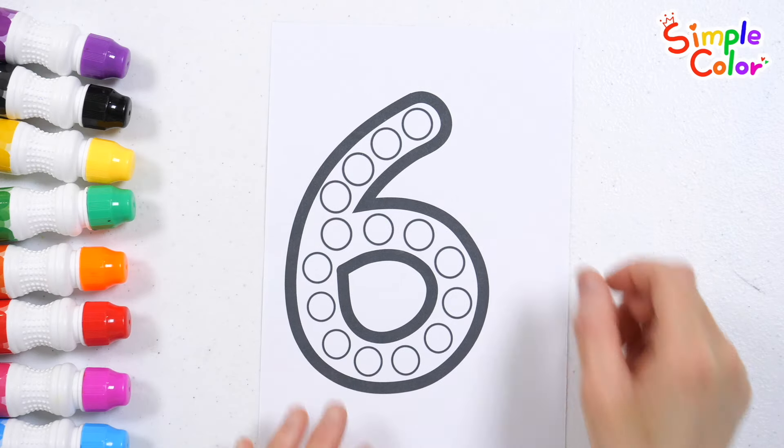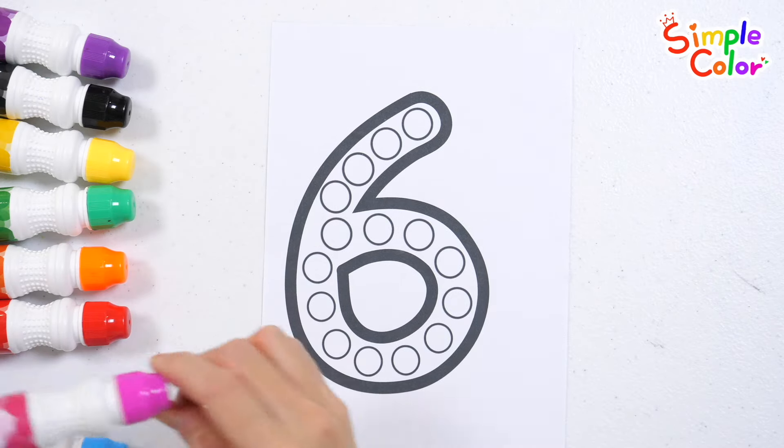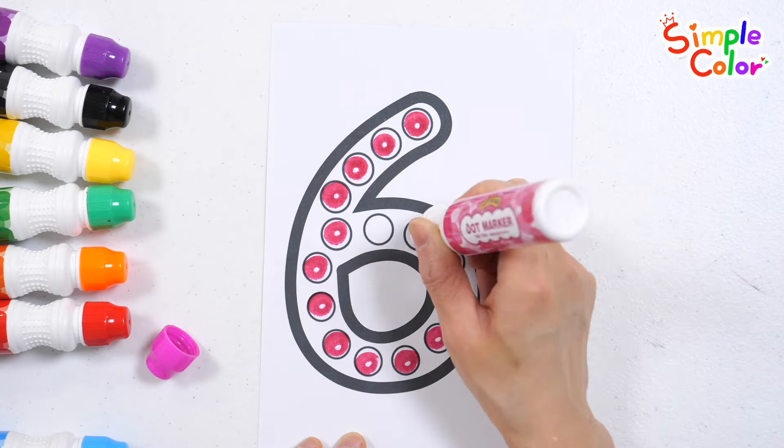Let's write numbers by marking dots with a dot pen. Six. Good job!